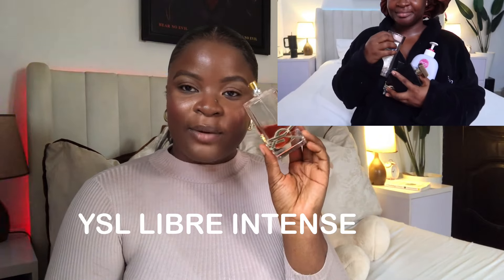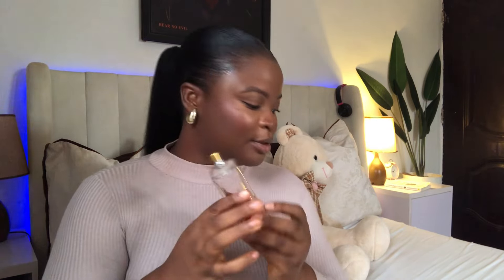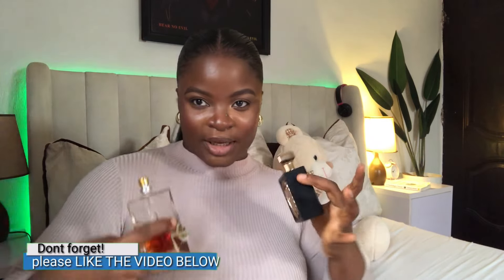I paired Nibras with YSL's Libre Intense. This is a very lovely floral scent — you have amber and other beautiful notes in there. When I paired them together, I loved what it was giving. I combined them to deepen the mysteriousness and depth of the floral and gourmand combination going on.